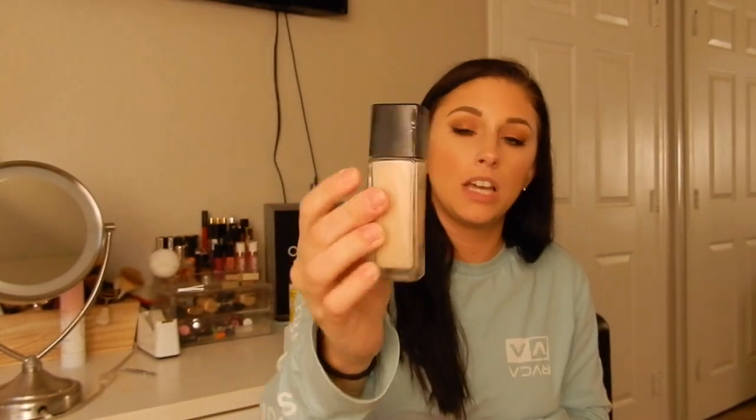I needed some foundation, and as I said in my five-minute makeup look, drugstore foundation works perfectly fine. I picked up the Fit Me Matte and Poreless. I prefer matte foundations — I feel like luminous foundations slide right off my face. I'd much rather make my face look luminous with highlighter. I got Natural Ivory because I'm starting to get a little pale, and if the shade is too light I just add some bronzing BB cream to darken it up.